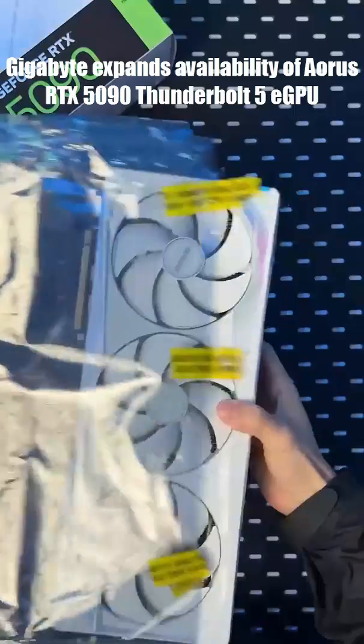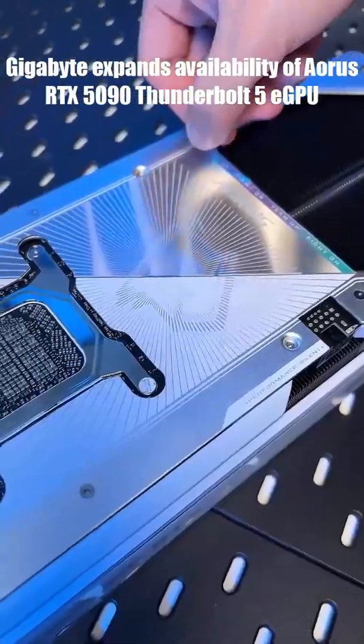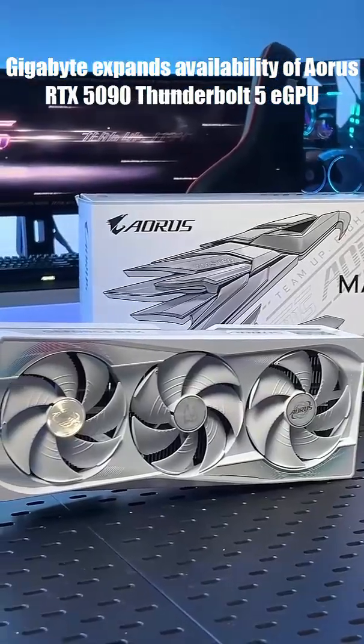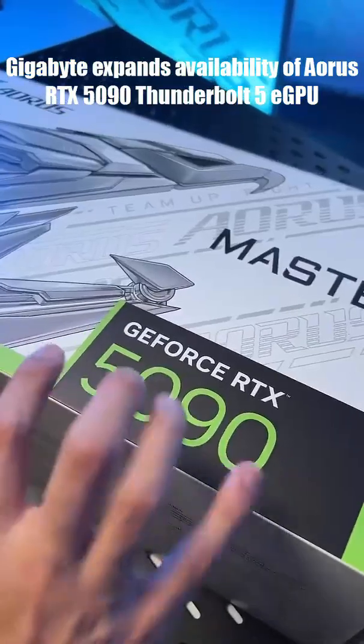Meet the Gigabyte RTX 5090 AI Box, a $29.99 external GPU that packs desktop-class power into a sleek, liquid-cooled box. It's powered by NVIDIA's RTX 5090, connects through Thunderbolt 5, and comes with a built-in PSU and custom liquid cooling.